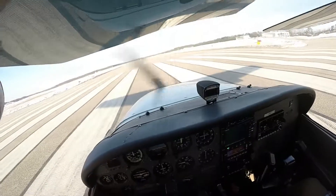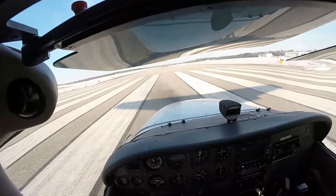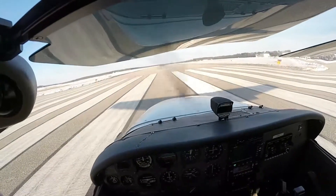Alright, flaps 10, full call. RPM 2680, start to right, clean that one. Gauge is in the green, everything is normal. Everything is good — we got 2300, 2400, 2400, and good to go.